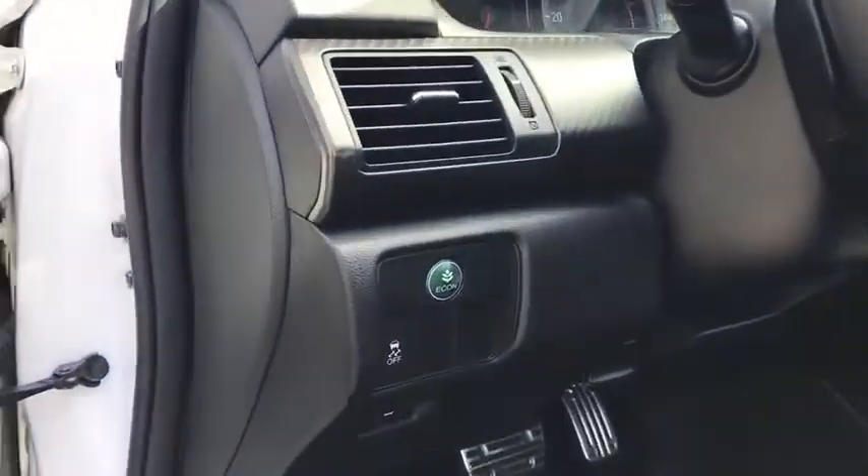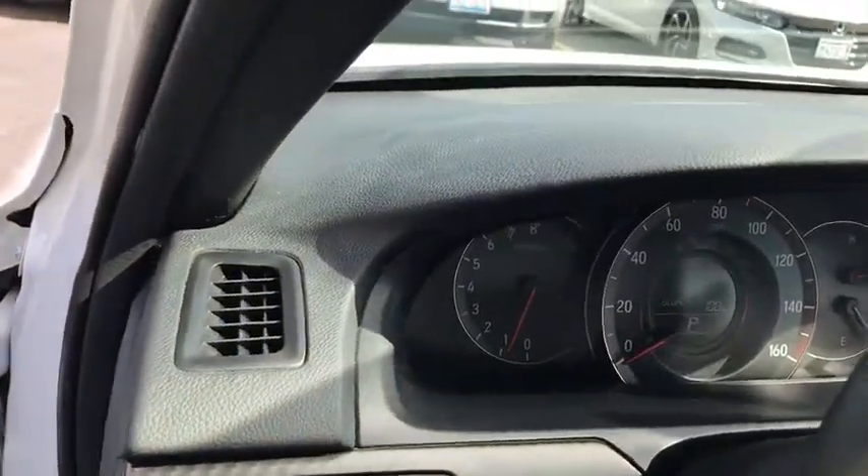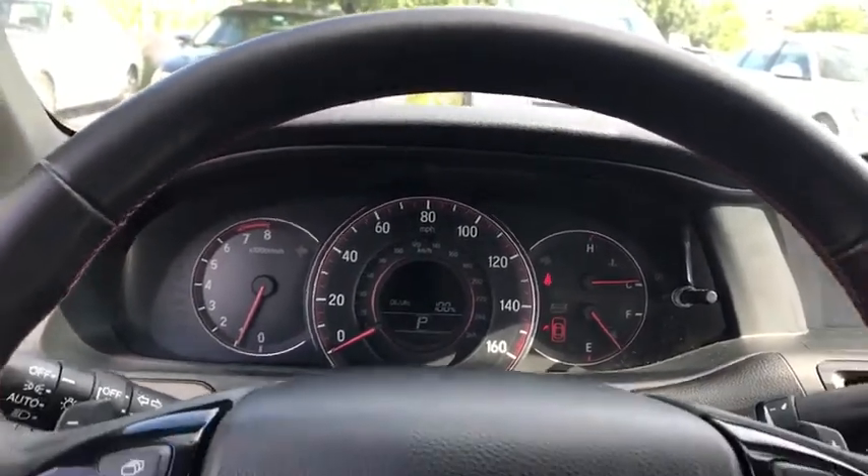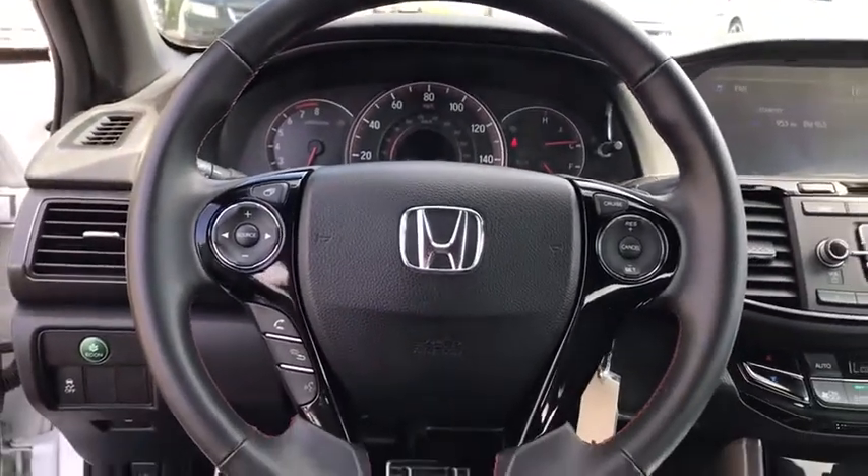Electronic stability control, power windows, trip computer, security system, heated front seats, CD player, panic alarm, brake assist. Come see the car for yourself.